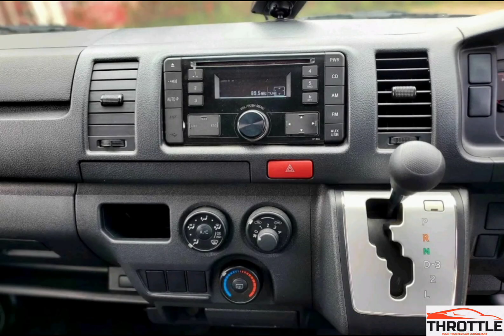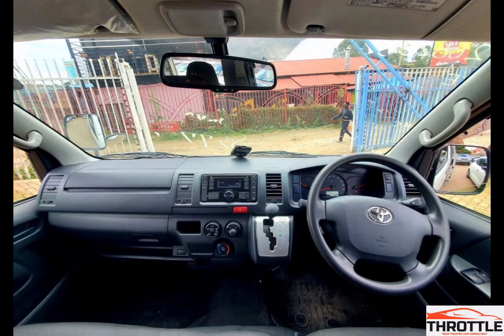Discover the versatile Toyota Hiace 7L and explore whether it is more commonly used as a Matatu or an ambulance. Learn about the different features and modifications that make this vehicle suitable for both transportation purposes. Watch till the end to find out how the Toyota Hiace 7L is customized to meet the specific needs of either a Matatu or an ambulance. Stay tuned for an in-depth comparison and analysis of this popular vehicle in the transportation industry.